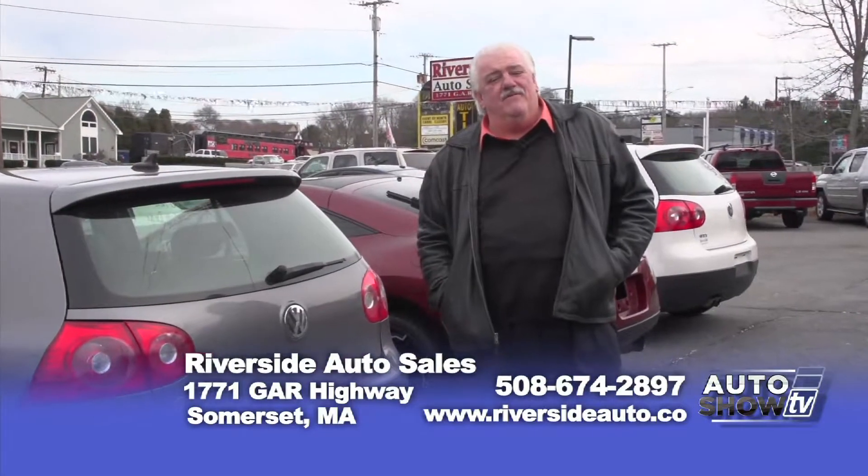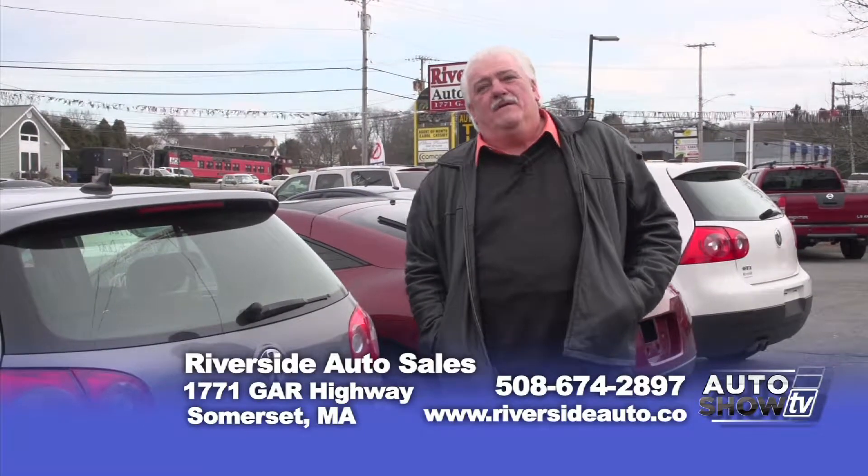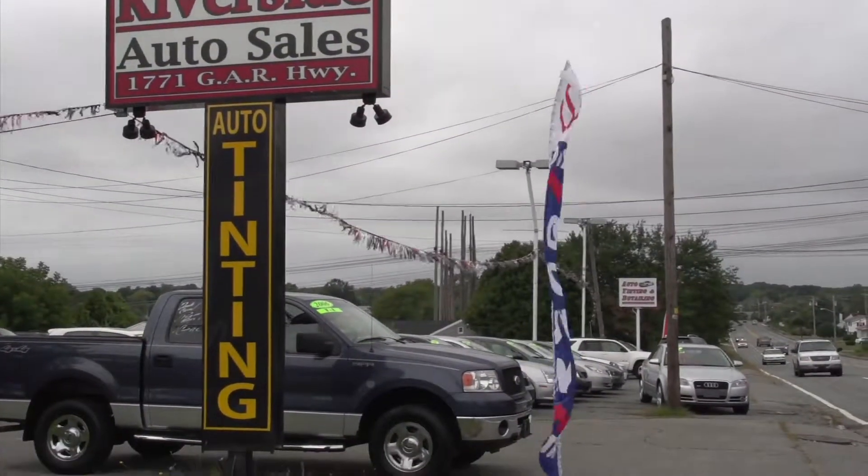With tax season right around the corner, feel free to stop in. We can put anybody in a vehicle as long as you have a little bit of money down. Hopefully something caught your eye today. If not, visit our website at riversideauto.co.